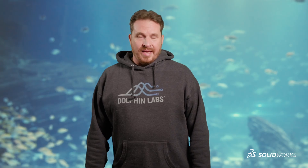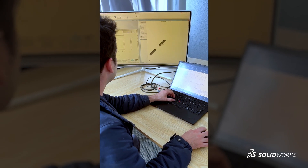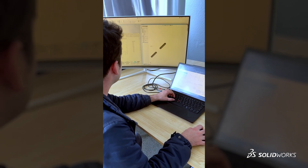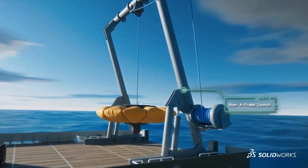I've been using SOLIDWORKS for 20 years. First job out of college, I got put in front of SOLIDWORKS and started modeling hydrofoils for boats. SOLIDWORKS takes away pain points in design to let me focus on the really challenging parts of the problem.